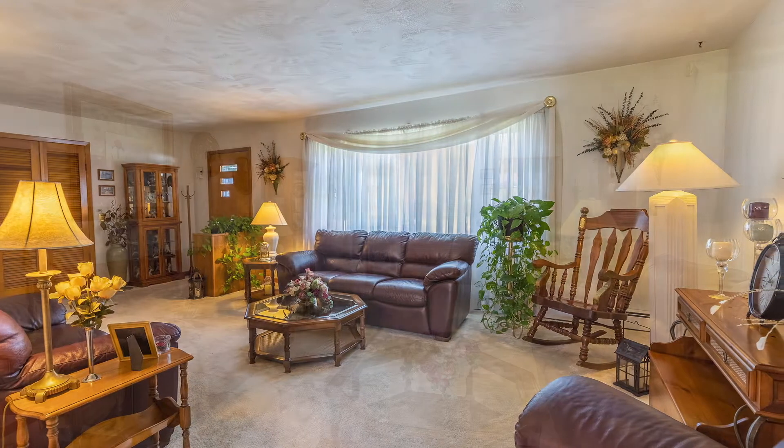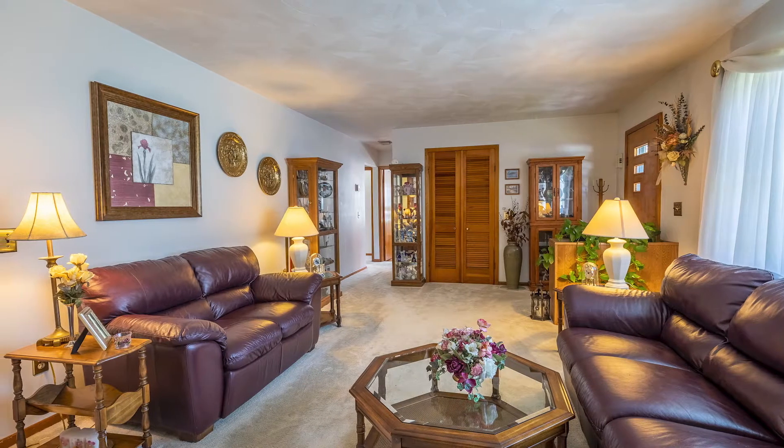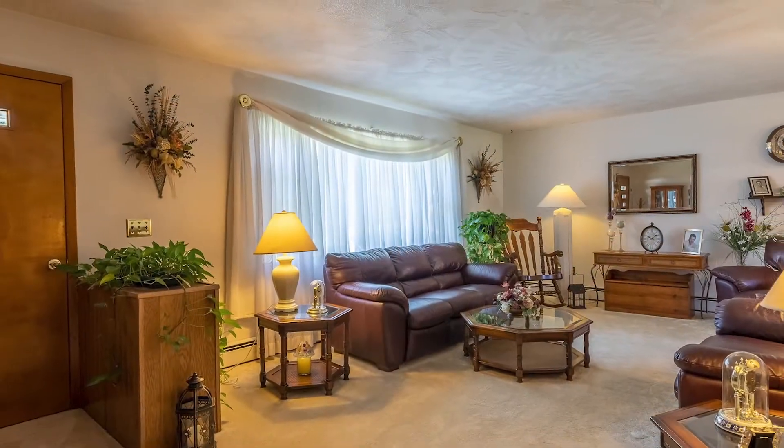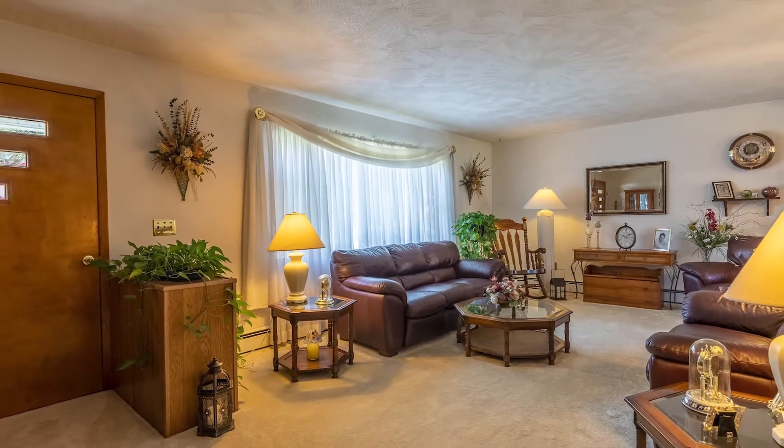The gleaming hardwood floors, cream carpeting, neutral color palette, and extraordinary light filling the living room from a large picture window are just a few of the many highlights in this home.